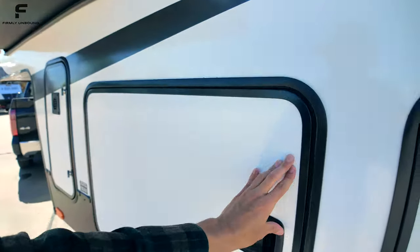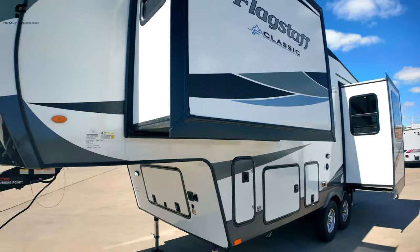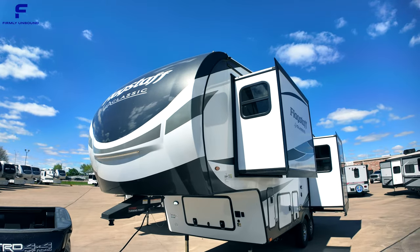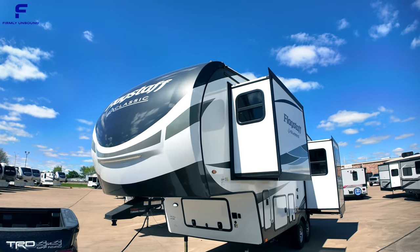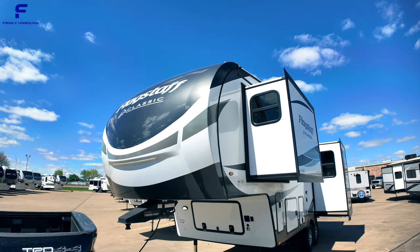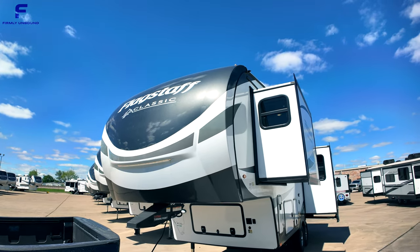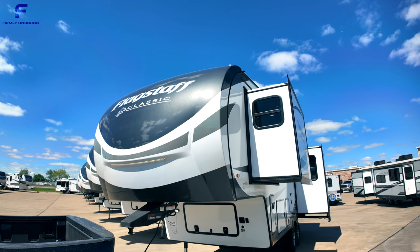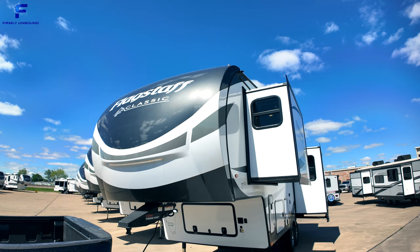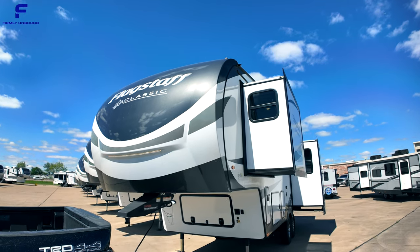That's pretty much everything on this 2024 Forest River Flagstaff Classic 281RK. You can find it at Blue Compass RV, which has over a hundred locations across the United States. Check the link in the comments or description for pricing, trade-in information, and unit availability. Until next time — live firmly unbound.